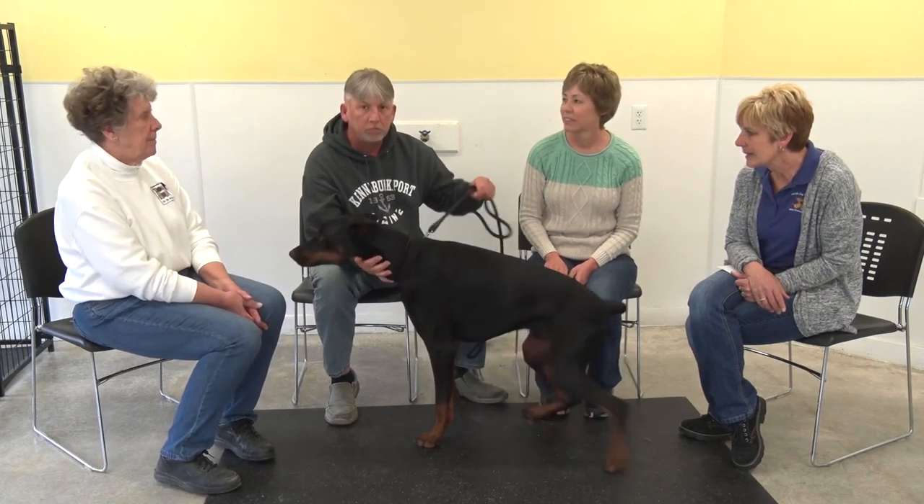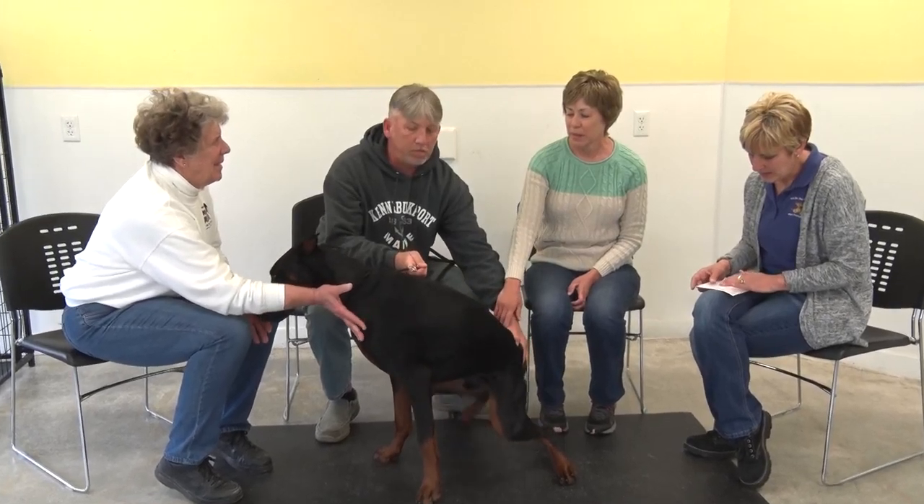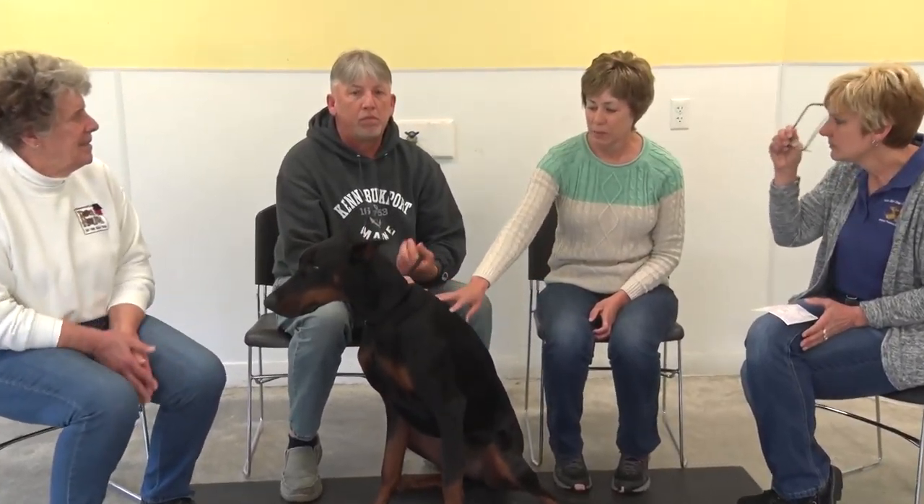Let's talk about the breed standard for a Doberman. For a Doberman, a female should be 24 to 26 inches in height from the shoulders and should weigh 60 to 90 pounds.